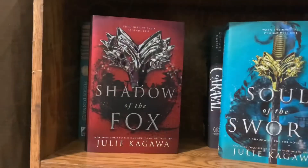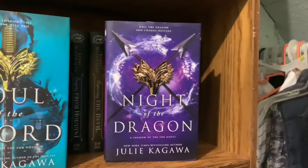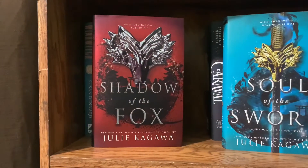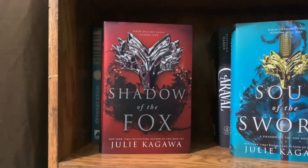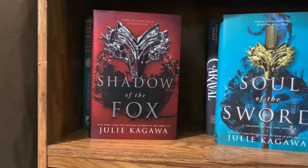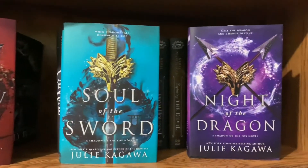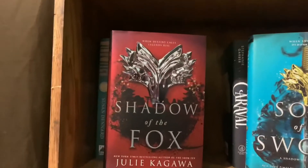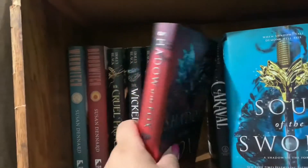We have the Shadow of the Fox series by Julie Kagawa: Shadow of the Fox, Soul of the Sword, and Night of the Dragon. This is a series about a Kitsune named Yumeko and a swordsman named Tatsumi who have to deal with a scroll that can, every thousand years, summon a dragon to grant a wish that changes the world. I really love this series — if you like anime, I'd suggest it. It's quick, fast-paced, and really good.